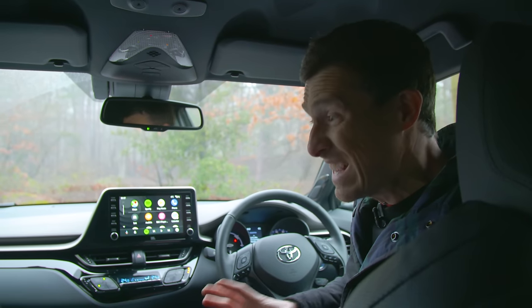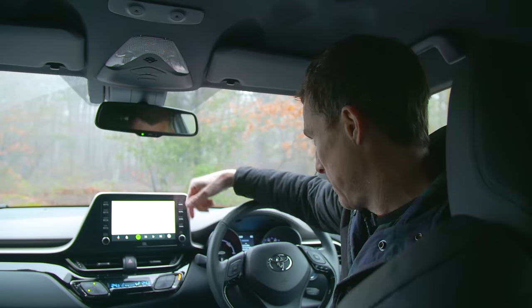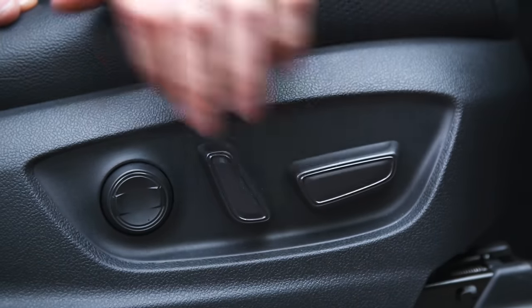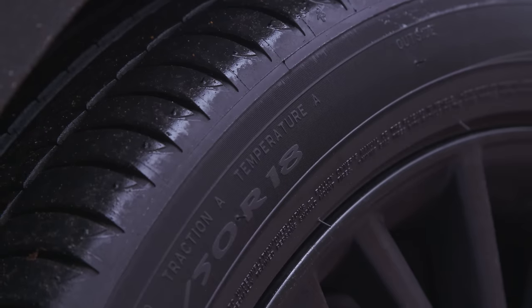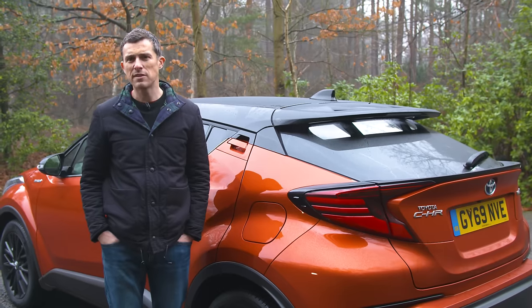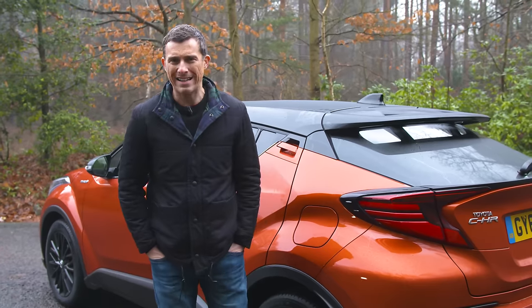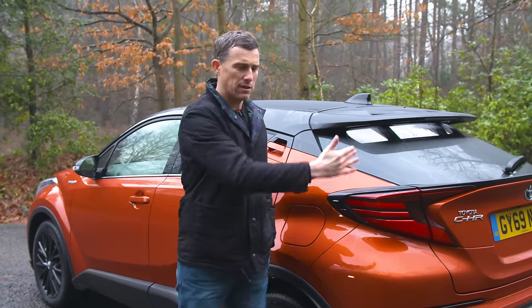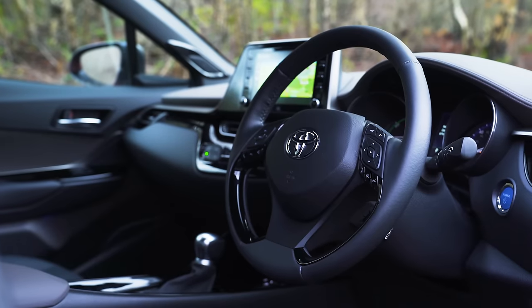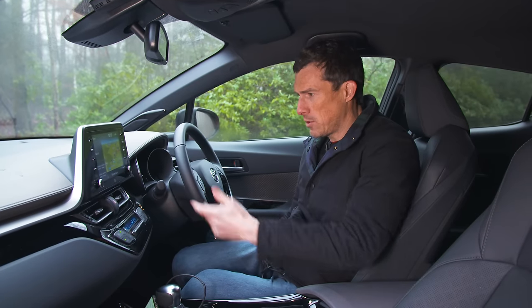The entry-level model is called the Icon and it's pretty much got all the kit you need — a touchscreen with Apple CarPlay or Android Auto, dual-zone climate control, and a reversing camera. The next level up, the Design, adds an electrically operated driver's seat, heated front seats, front and rear parking sensors, 18-inch alloys instead of the standard 17s, plus an auto-park feature. The Dynamic adds two-tone paint with a black roof, LED tail lamps, puddle lighting, and rear cross-traffic alert, on top of the standard auto-emergency braking fitted to all models. Then there's the GR Sport with leather seats and a heated steering wheel, and finally the Orange Edition with this orange paint scheme and a JBL stereo.